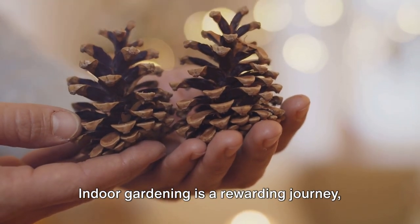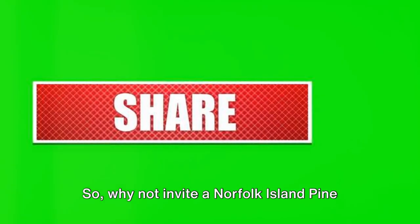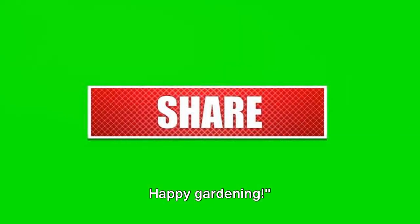Indoor gardening is a rewarding journey — one that helps you connect with nature in the most intimate way. So why not invite a Norfolk Island pine into your home and watch it grow? Thanks for joining us today. Don't forget to subscribe to our channel for more plant care tips and tricks. Happy gardening!